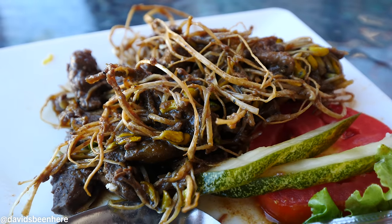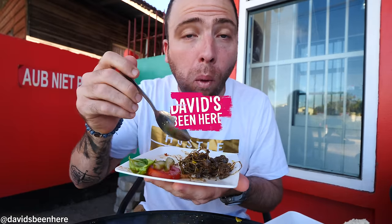Liver and sprouts. It looks freaking phenomenal. I'm going to just try it alone before I mix it with some bread. Oh wow.